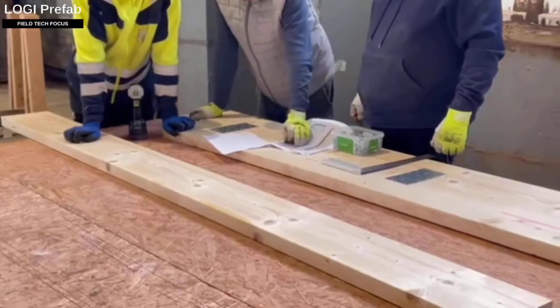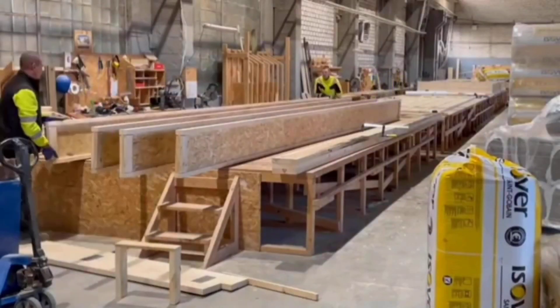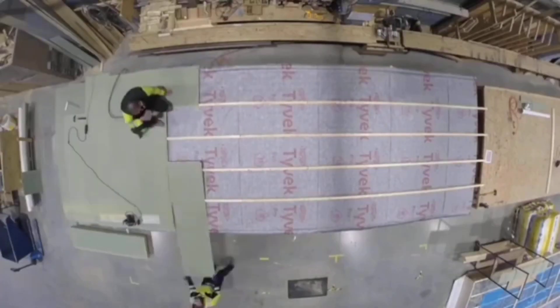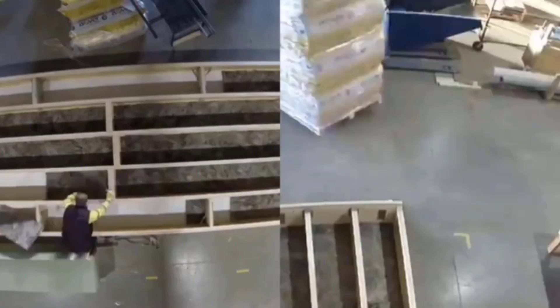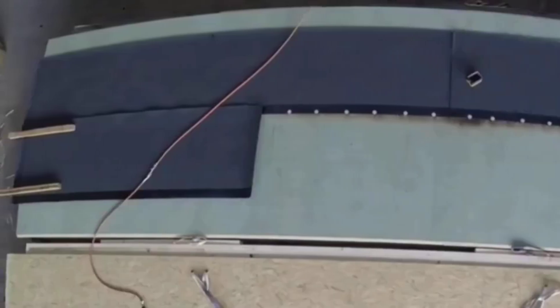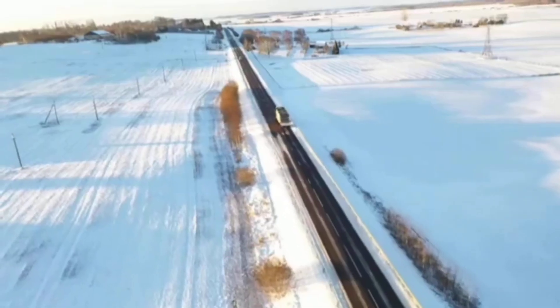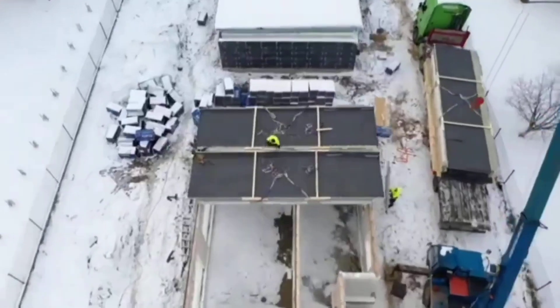Nowadays it's easier than ever to build a house — you could stroll past an empty lot on a Friday night and see a virtually finished house by Monday morning. Let's look at the work of Logic Prefabs, which has completed more than 300 projects with just over 30 staff. The business produces individual house sections on a turnkey basis. Their Twist project can provide a stunning 171 square meter panel and frame home with an A++ energy efficiency rating.